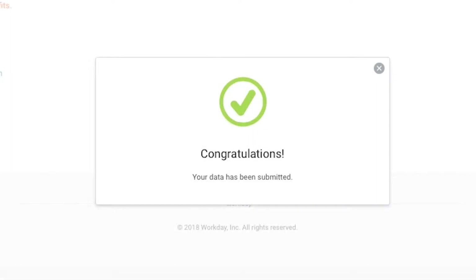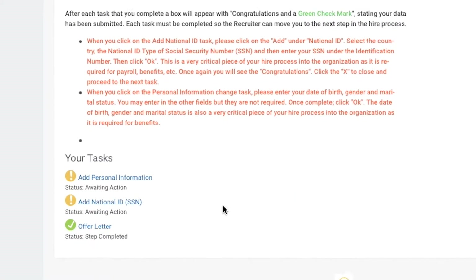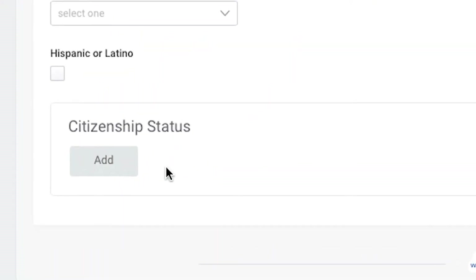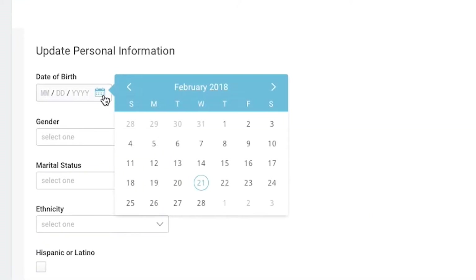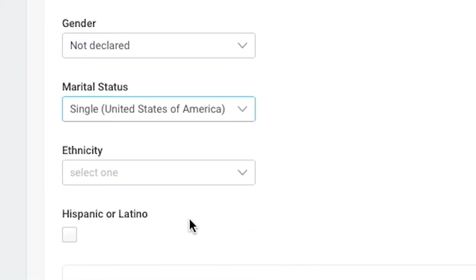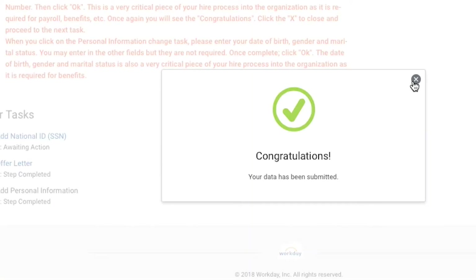If you have done this process successfully, you will see a large green checkmark appear on your screen. X out of the green checkmark Congratulations window. Then complete the listed tasks located at the bottom left of your screen. Here, you will be asked to add personal information. It is important that all information fields are completed carefully and accurately. Choose the replies that apply to you, then click the orange OK button when complete. X out of the Successfully Completed notification box.